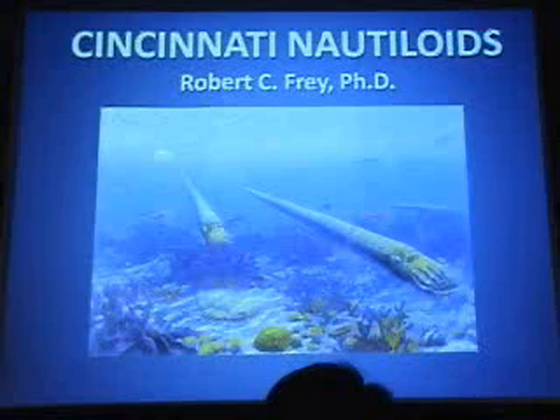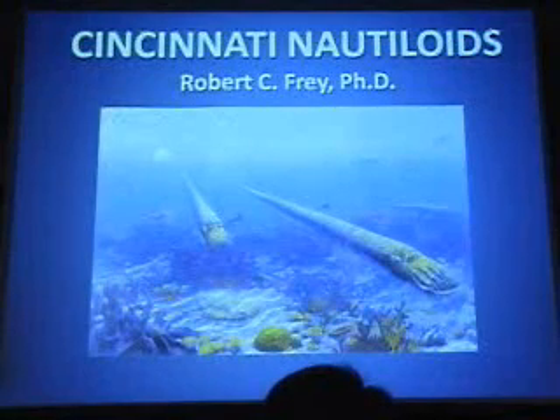The nautiloids are always laying around, so they're not really all that abundant. In the Cincinnatian, I prefer to think of these things as streptoceles, which is far more common.